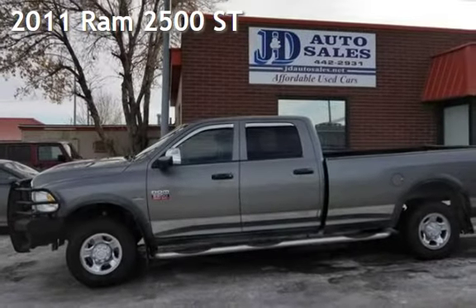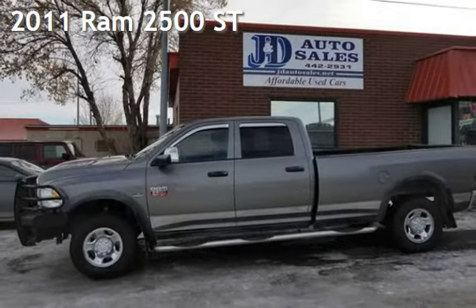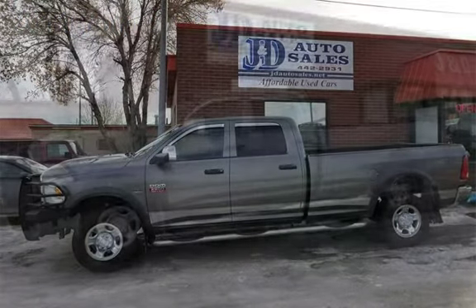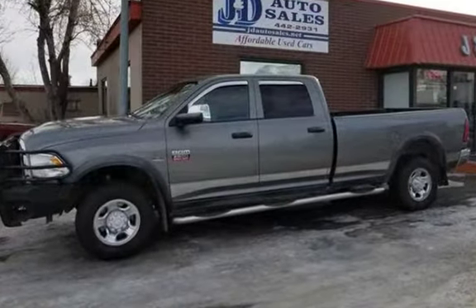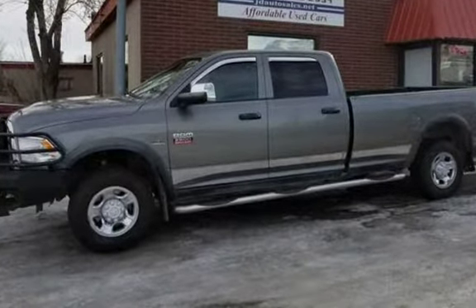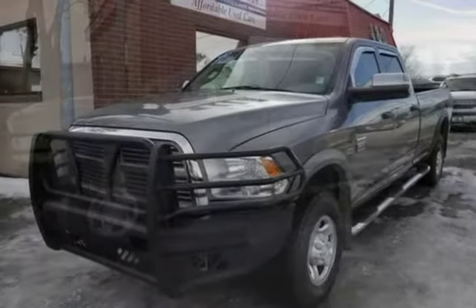Check out this 2011 Ram 2500. 2011 Dodge Ram 2500 Crew, Long Box with a Hemi. This 4-door truck has an 8-cylinder, 5.7-liter V8 engine, with 4-wheel drive and an automatic transmission.